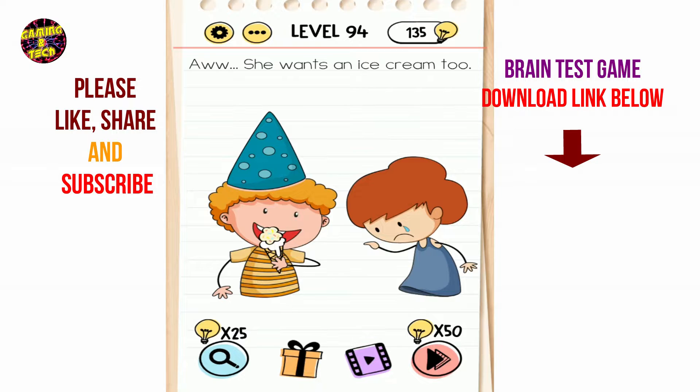Brain Test level 94: she wants ice cream. He is eating ice cream and she is crying. How can I make ice cream for her?